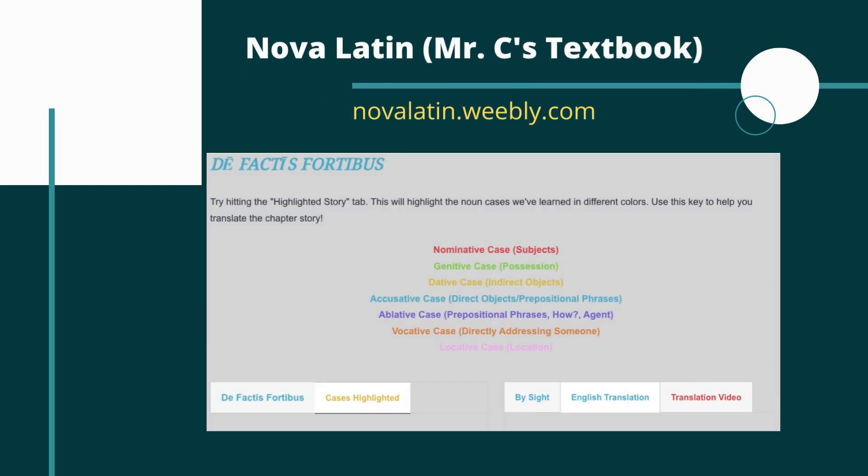Hey everyone, in this video we're going to take a look at the first story from Chapter 34 from the Road to Latin textbook, called 'de factis fortibus.' Before we dive in, whenever you want to get a little more help on the story or get some more resources, feel free to check out my website, Nova Latin. You can find the story there, grammar notes, vocab help, and practice problems.